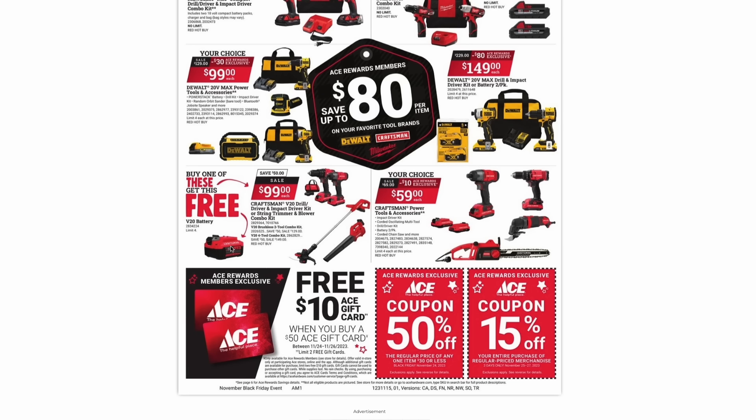With any of those Craftsman kits, you're getting a four amp hour battery for free — a pretty nice deal. And then there's also a your-choice deal for $59: the impact driver kit, the corded oscillating multi-tool, the drill driver kit, a battery two-pack, or the corded chainsaw. So if you don't mind a cord, you can save a few bucks right here.